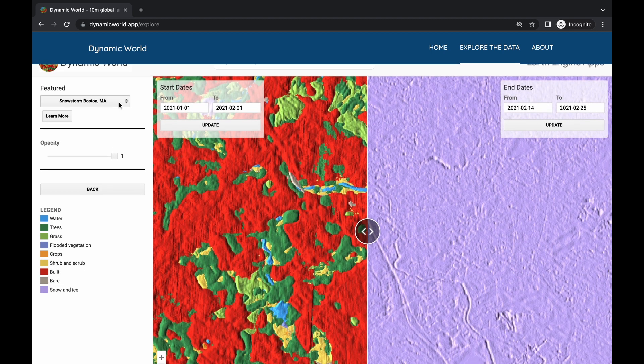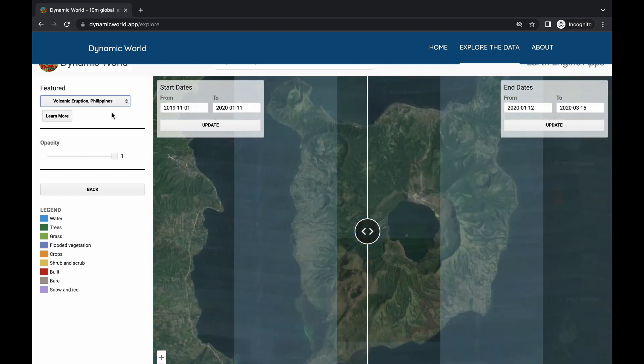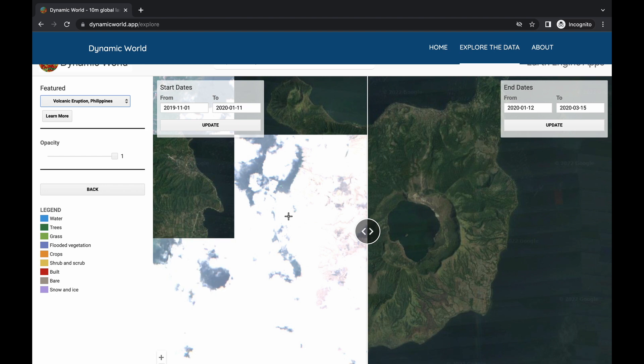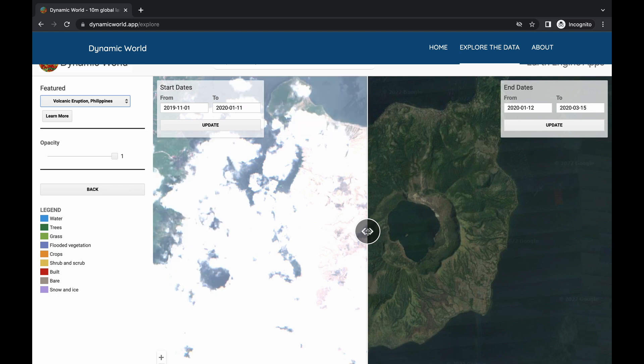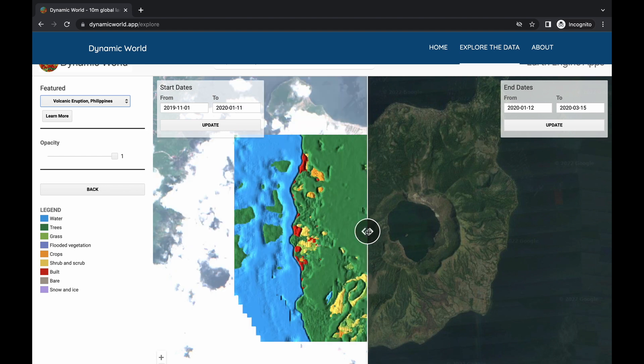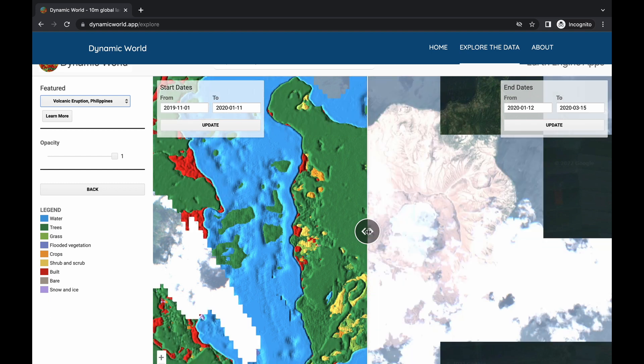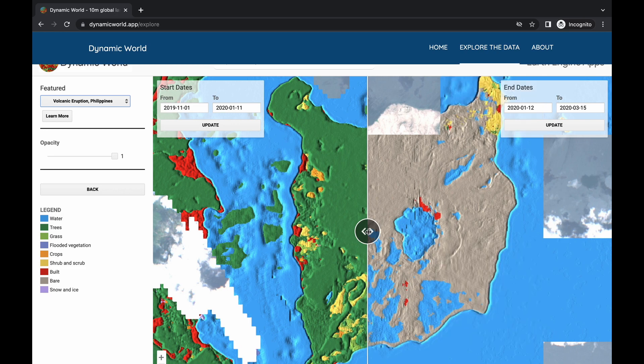"If the world is to produce what is needed from the land, protect the nature that remains, and restore some of what has been lost, we need trusted, near-real-time monitoring of every hectare of the planet," said Craig Hansen, vice president of food, forests, water, and the ocean at the World Resources Institute, in Google's announcement.